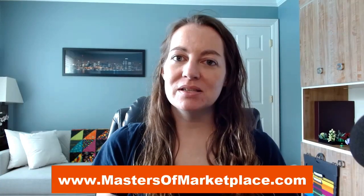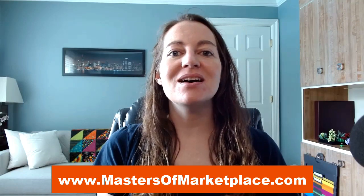My name is Kathleen Koble with Masters of Marketplace, where we help small businesses and entrepreneurs make more money on Amazon. Today I have a really exciting thing I'm going to be showing you, something I've really been learning and perfecting over the last two years or so, and that has to do with product selection as an Amazon influencer.